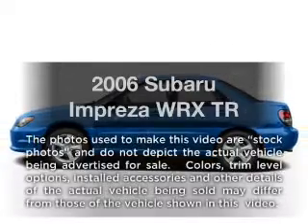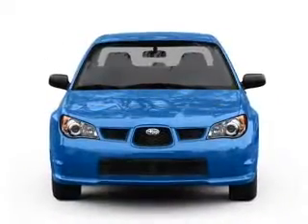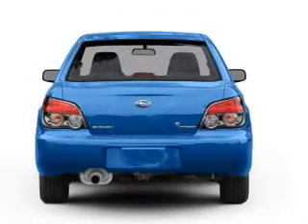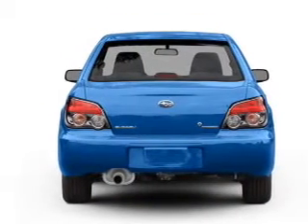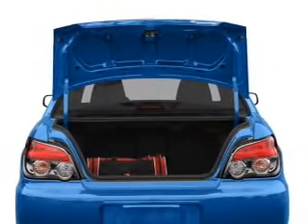Imagine yourself in this 2006 Subaru Impreza — everything you need under one roof with this great vehicle. With an efficient four-cylinder engine connected to a manual transmission that will keep you in touch with your vehicle, you will appreciate the safety feature of anti-lock brakes.